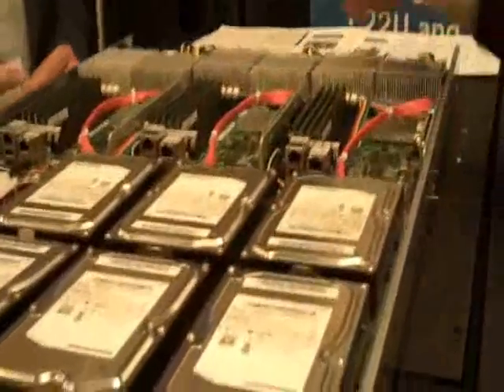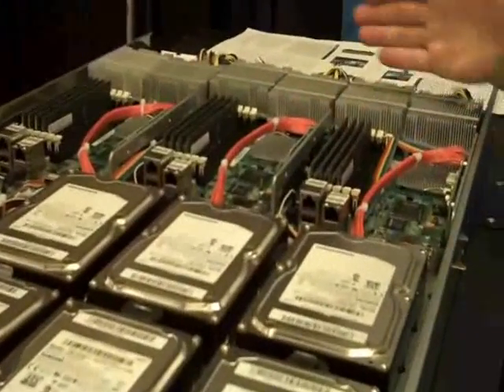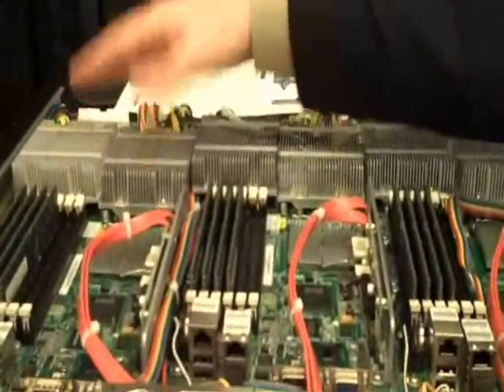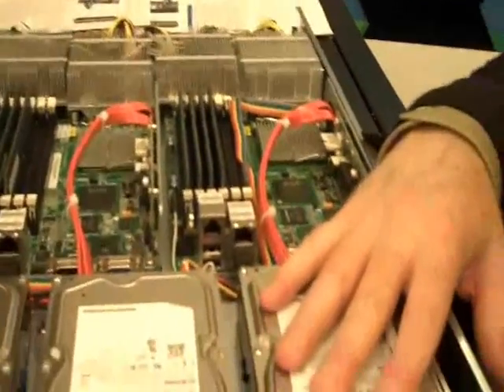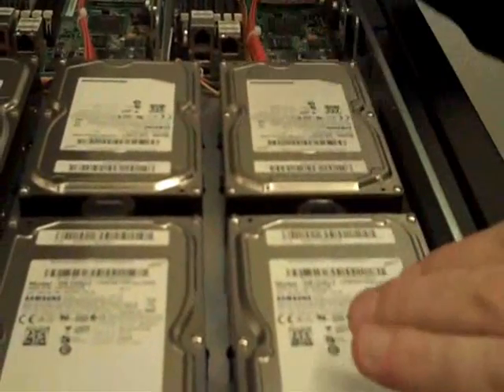Rackable has been priding itself for the last 10 years in building build-to-order solutions — customized to the customer's workload. In the CloudRack, we took a 1U tray and we're really able to customize it. In this case, we have a tray with three HyperPhone servers, dual-socket, quad-core, which can be Intel or AMD. You can customize CPUs and memory, and in this case every server has two large form-factor hard drives. This is a great configuration for search, caching, video streaming, or similar workloads.